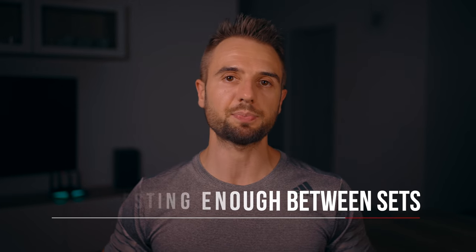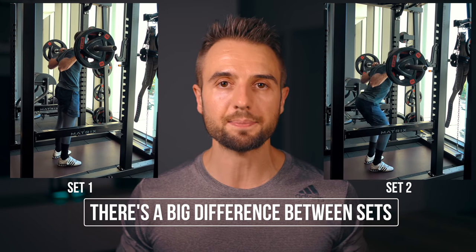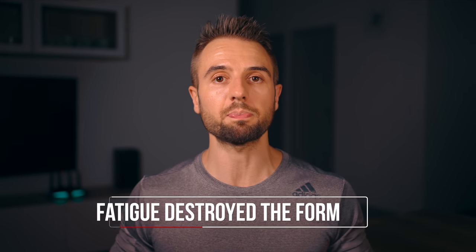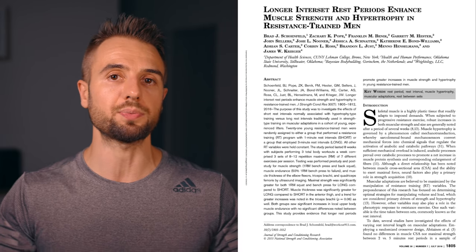Mistake number four is not resting enough between sets. When someone performs a compound lift like the squat and gets 10 reps in the first set but can barely get four or five reps in the second set — done in a fatigued state with broken-down form — that's a sign they're not resting enough. When I first started out, the common recommendation was 60 to 90 seconds of rest to maximize muscle growth. Now we know that's not true and that there's a big benefit to resting more between sets.